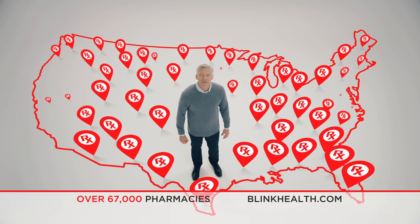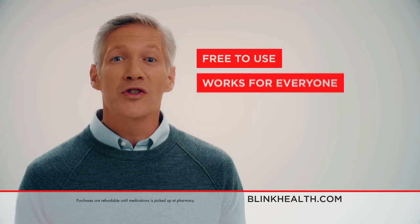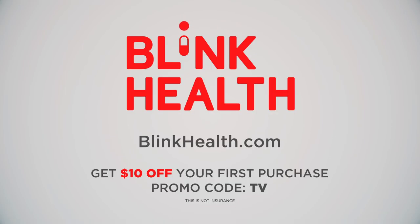Blink is accepted at all major chains and most independent pharmacies nationwide. It's free to use, it works for everyone, and purchases are always refundable. Check the Blink price of your prescription now and get $10 off your first purchase at BlinkHealth.com, promo code TV.